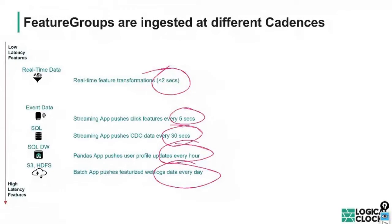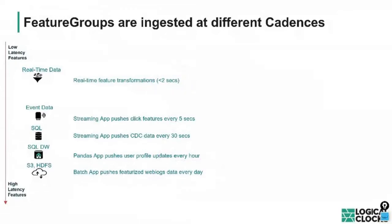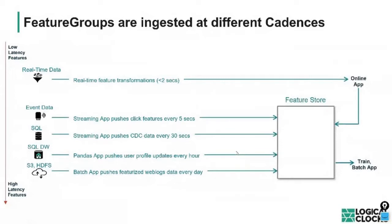Depending on how raw data arrives, you may want to use different transformation frameworks — but ultimately all data should end up in the Feature Store. For very low-latency sub-second transformations, those need to be done in the app. Anything above five seconds can be handled in the Feature Store. If an online application needs features for inference, it should pull them with very low latency. For batch training or batch inference, you don't have the same latency requirements but need large data volumes.